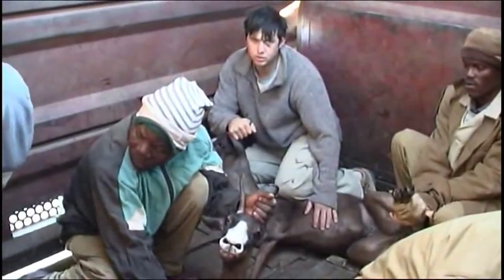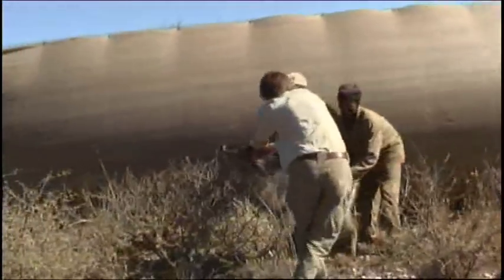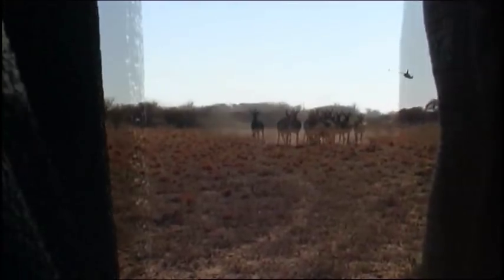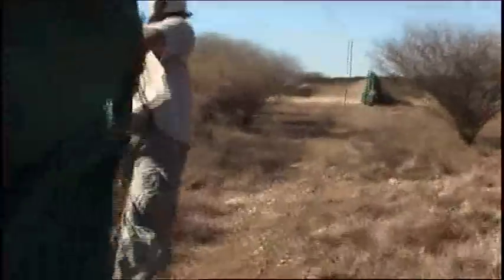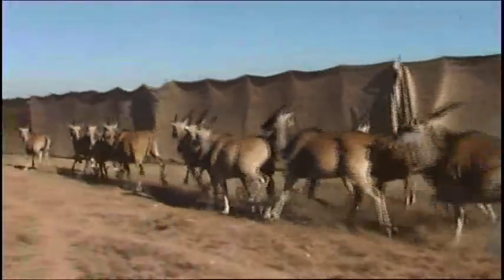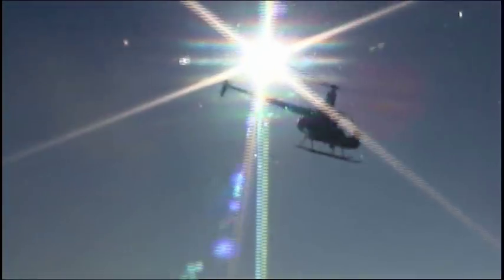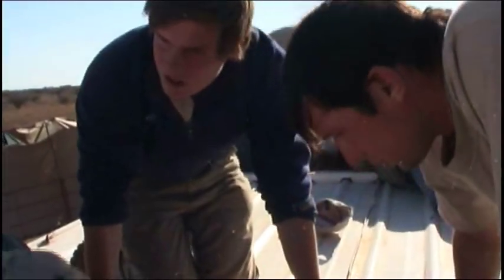Students get the opportunity to experience the everyday workings of the team and get hands-on capture experience, as opposed to only being spectators. These activities are filled with excitement and hard work and are very rewarding.